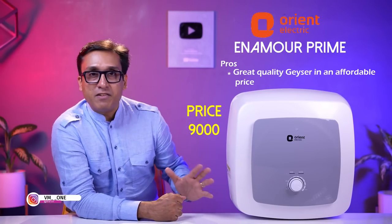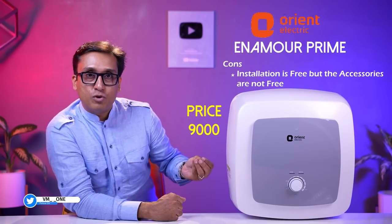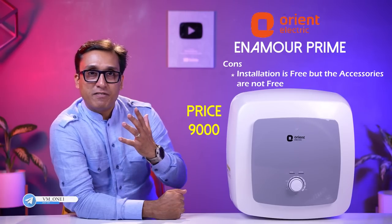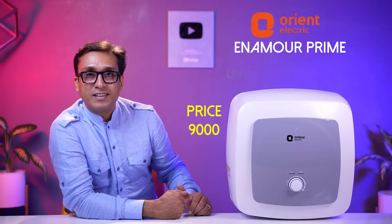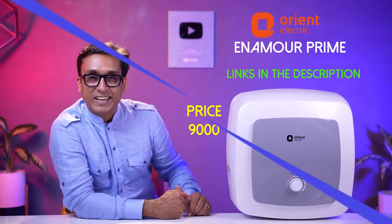The geyser is very good. The only problem is that installation is free but you have to buy the pipes yourself. I understand there are no freebies, and the price is very good. The quality is again wonderful — the choice is yours. Links are in the description box and the VM1 geyser list. Check it out.